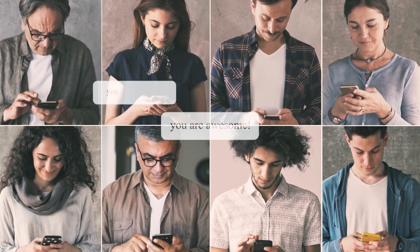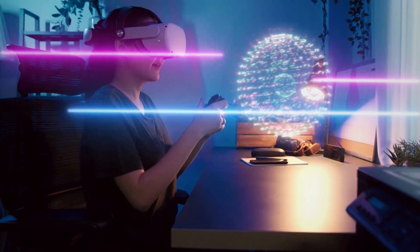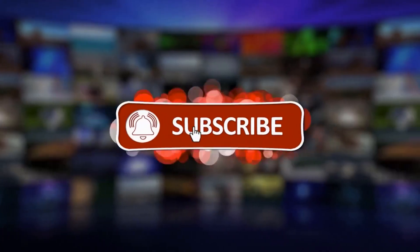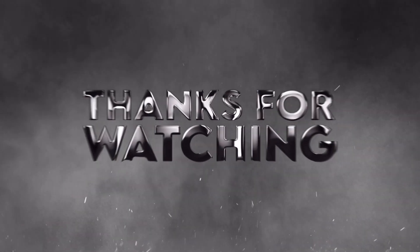Let us know in the comments section below. That's all for today — if you liked this video, please give it a thumbs up, and if you want to see more videos from our channel, subscribe and make sure to turn on the bell icon.